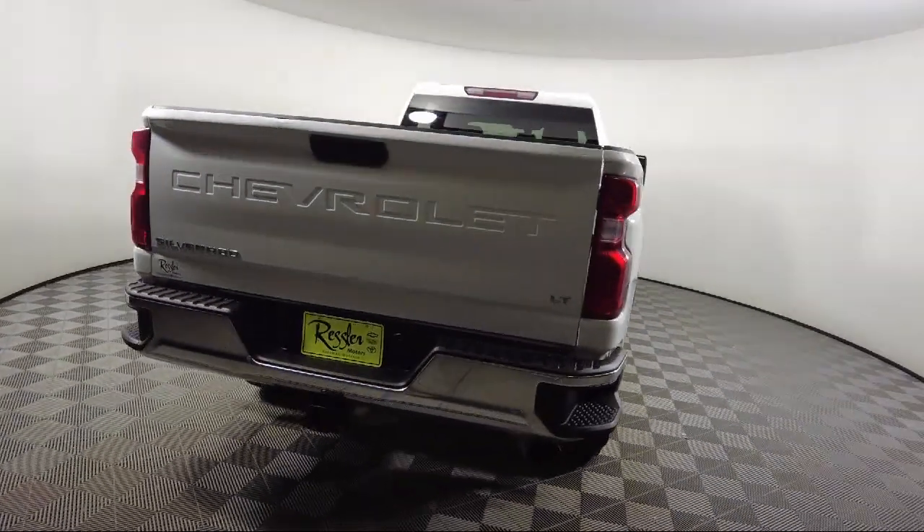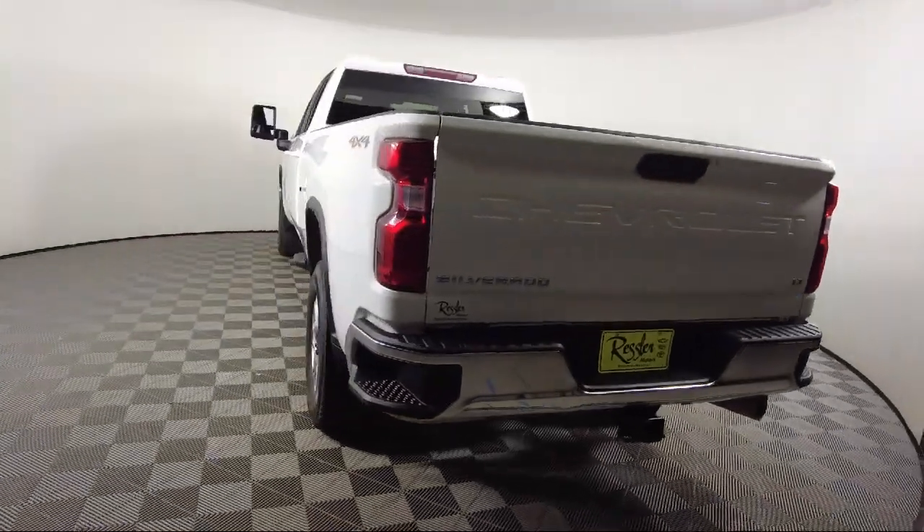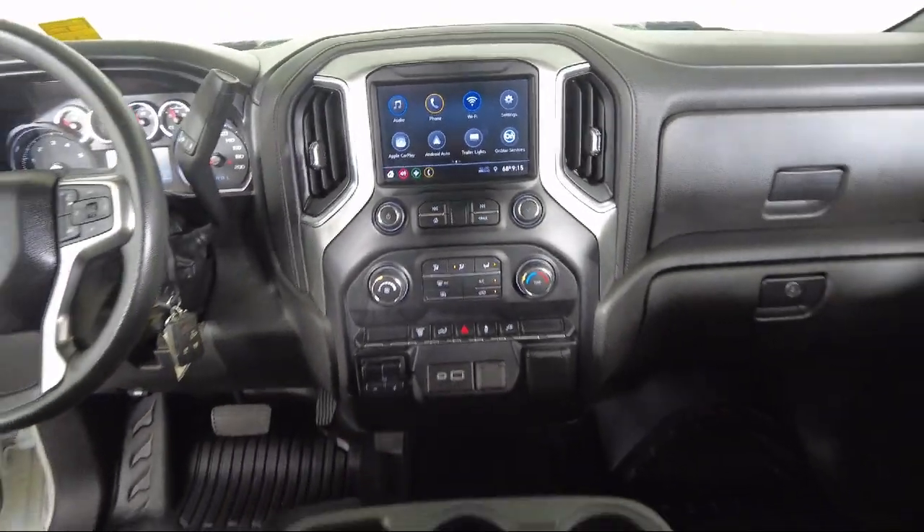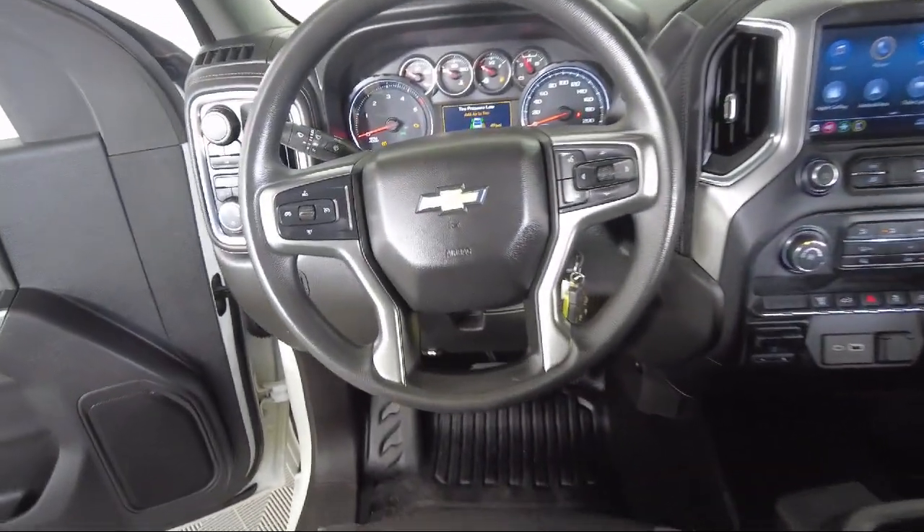It also features keyless entry, steering wheel mounted electronic cruise control, a suspension package, easy lift power lock and release tailgate, and has less than 50,000 miles on the odometer.